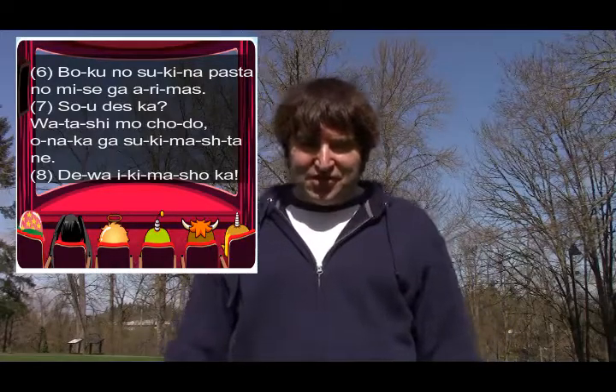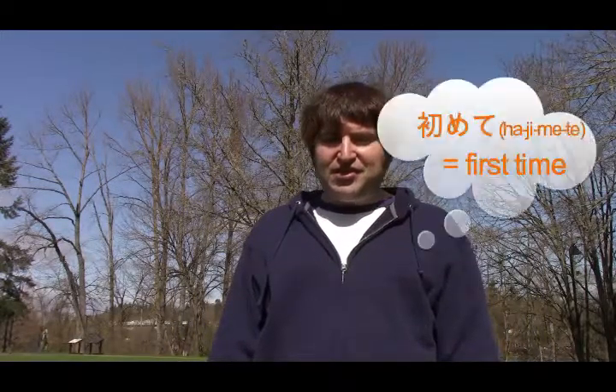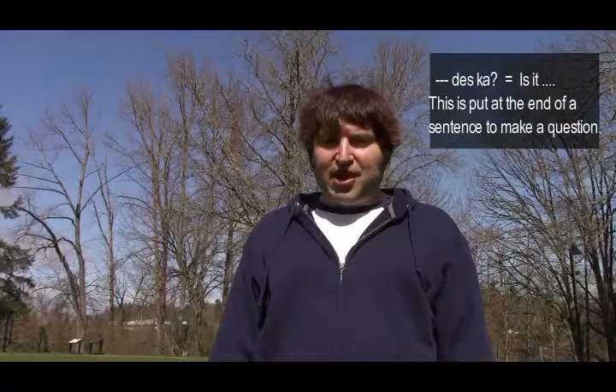So here we go. The beginning is Shibuya. Shibuya is the name of a popular area where people go for lunch or to meet friends in Tokyo. 'Wa' is the subject marker. 'Hajimete' is first time. 'Desu' is is. 'Ka' is the question mark. So 'Shibuya wa hajimete desu ka?' means: Is this your first time in Shibuya?